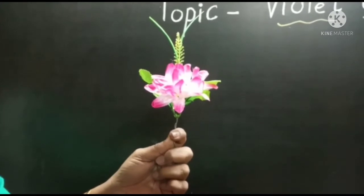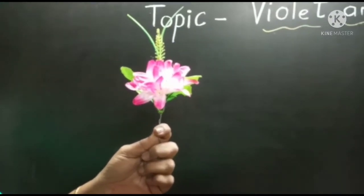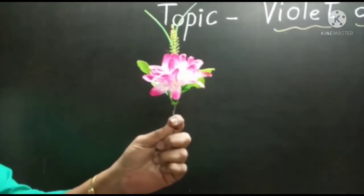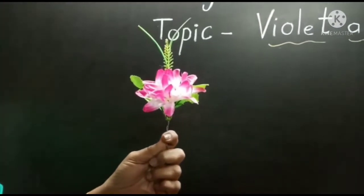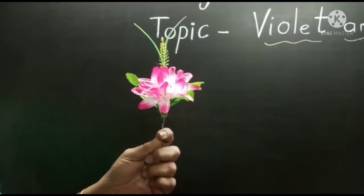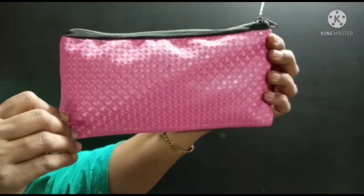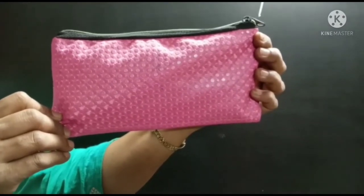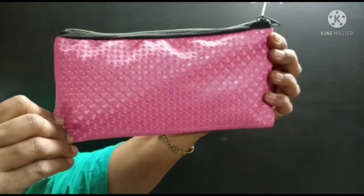Children, what is this? This is a flower. Flowers grow from a plant. We can see different colors of flowers. This is a pink color flower. This is a pouch — we keep pencil, eraser, and sharpener in the pouch. It is a pink color pouch.